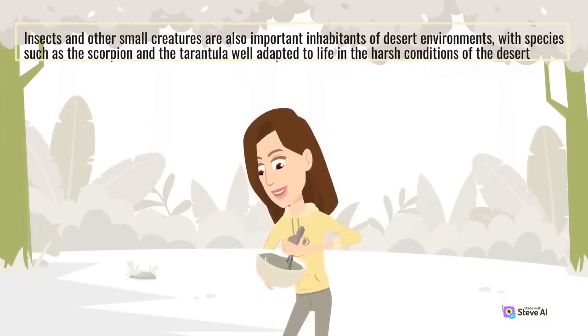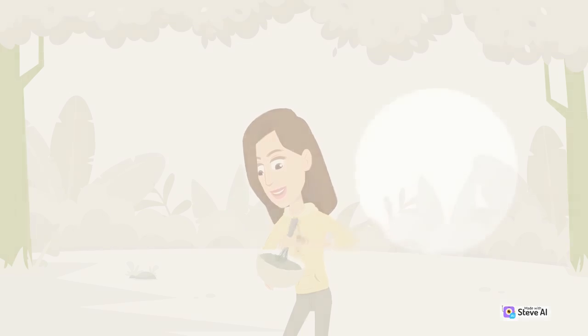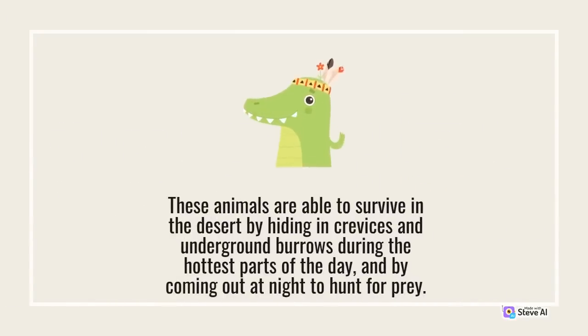Insects and other small creatures are also important inhabitants of desert environments, with species such as the scorpion and the tarantula well adapted to life in the harsh conditions of the desert. These animals are able to survive in the desert by hiding in crevices and underground burrows during the hottest parts of the day, and by coming out at night to hunt for prey.